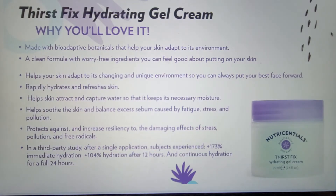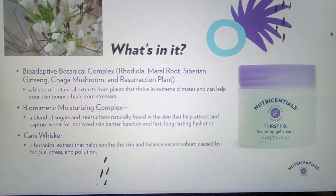Now we'll move on to our non-SPF options. First up is ThirstFix Hydrating Gel Cream. In addition to providing immediate and continuous 24-hour hydration, it helps soothe the skin and balance excess sebum caused by fatigue, stress, and pollution, making it a good choice when your skin is feeling more on the oily side. An important ingredient is Cat's Whisker Botanical Extract, traditionally used as food and in traditional medicine and known for its high levels of polyphenols and flavonoids — it helps balance excess sebum and soothe the skin. The formula also contains the Biomimetic Moisturizing Complex, a blend of sugars and moisturizers naturally found in the skin that attract and capture water for improved skin barrier function and fast, long-lasting hydration.